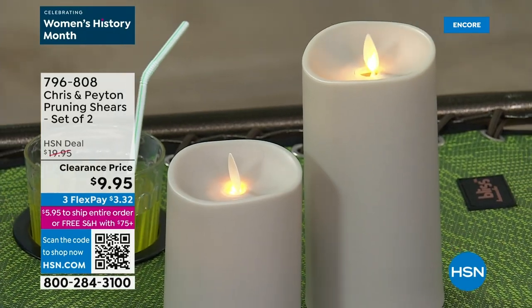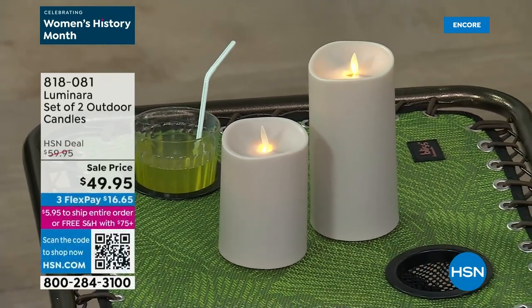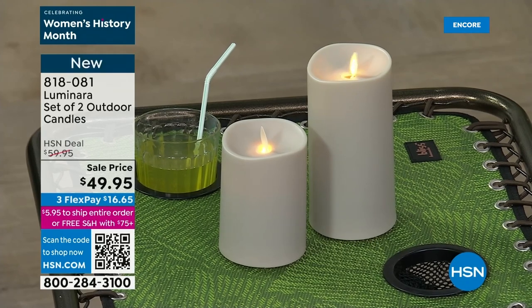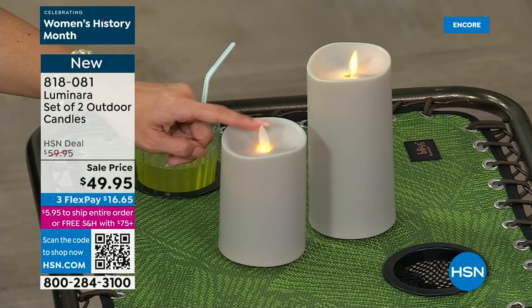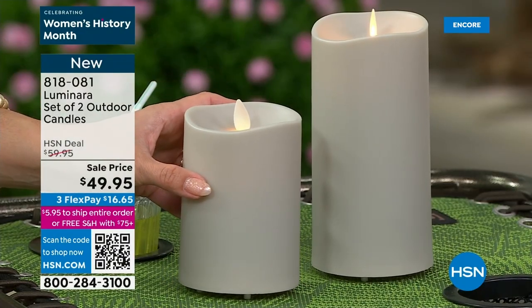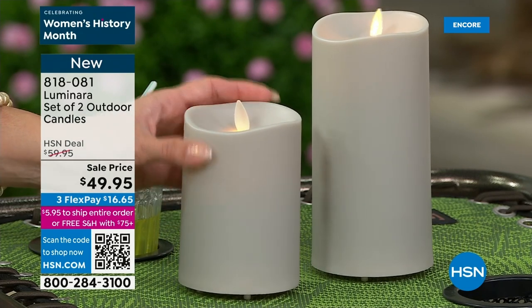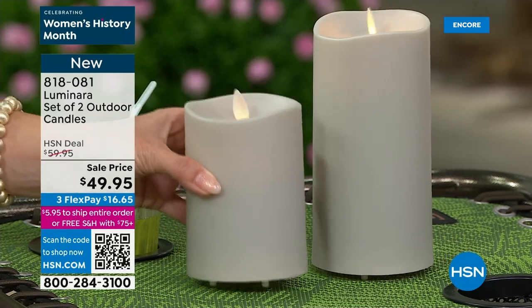Have you noticed these beautiful candles out on set? They're from Luminara — a set of two. They come with two remote controls with batteries included and are available in gray, ivory, or dusty aqua. They look so realistic with the flickering flame, but no actual flame, no melting wax, no soot. Super easy to use and they have a timer capability at four, six, eight, and ten hours. It looks like real wax but won't melt or fall apart. You get both — the tall and the shorter one included. Available on hsn.com.